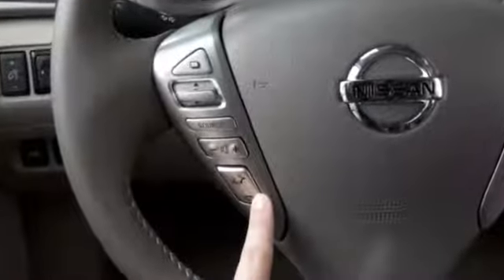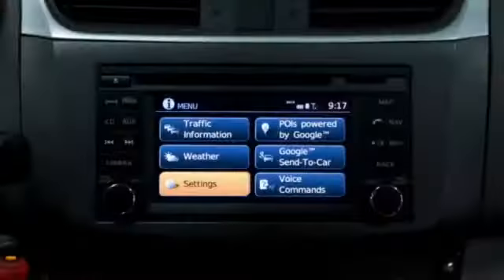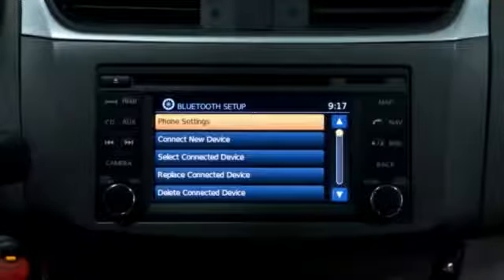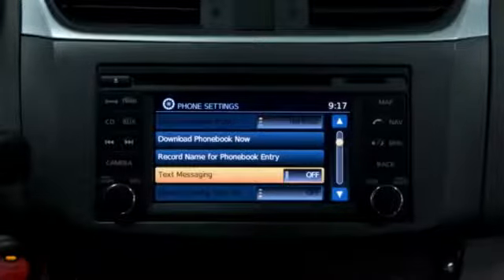Press the phone end button on the steering wheel to exit the text message screen. Text messaging can be enabled or disabled. Press the menu button on the control panel, then select Settings. Now select Phone and Bluetooth. Select the phone settings key and touch text messaging to toggle the text message functionality on or off.